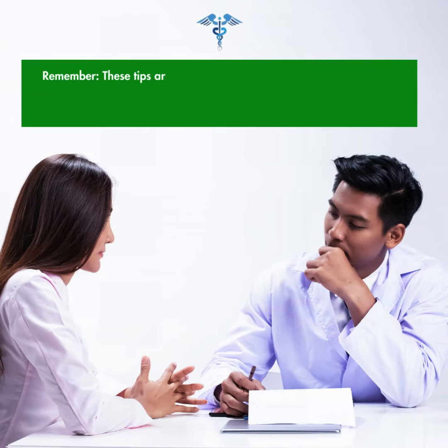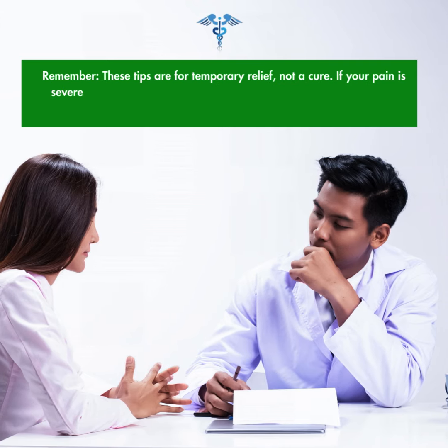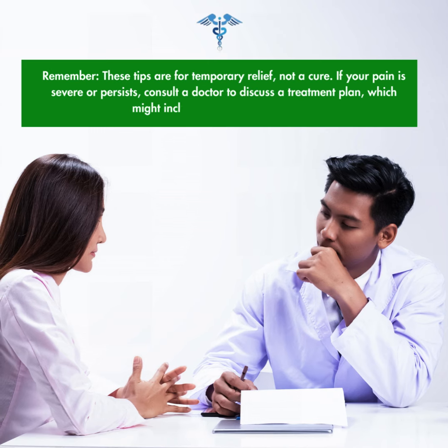Remember, these tips are for temporary relief, not a cure. If your pain is severe or persists, consult a doctor to discuss a treatment plan, which might include surgery in some cases.